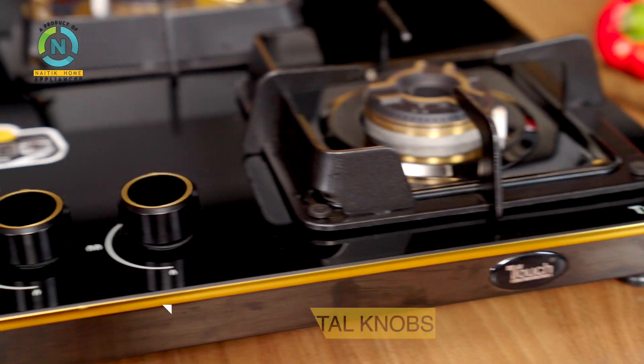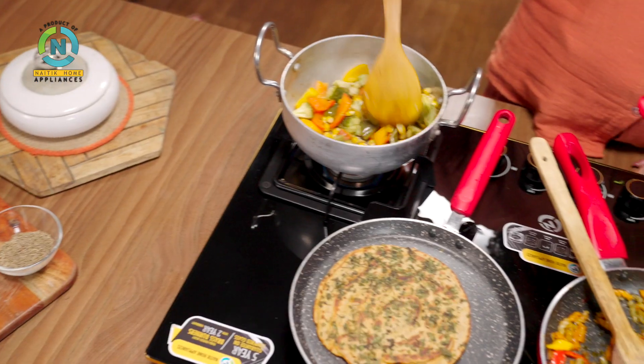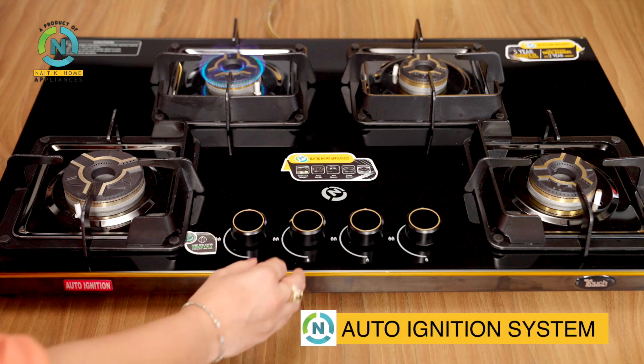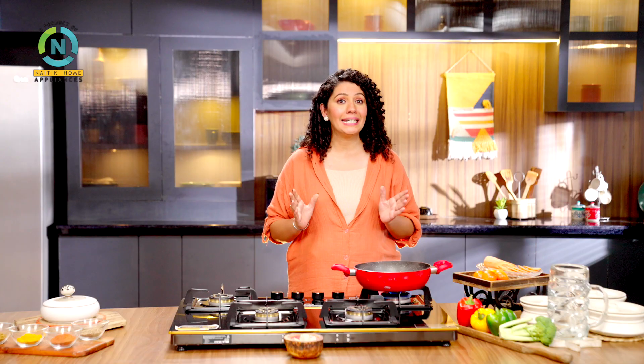It has a stylish metal knob with enhanced look and better grip, which makes cooking easy. The auto ignition system and valves are shut-off, which are the best Italian valves.